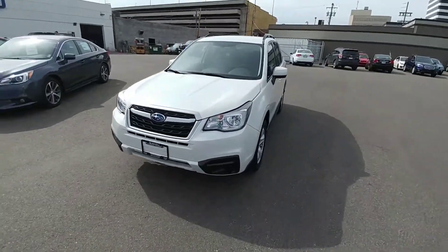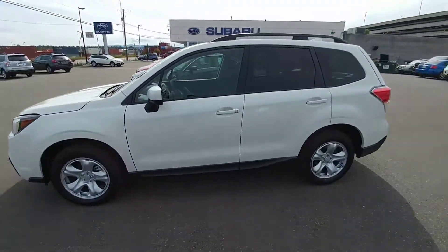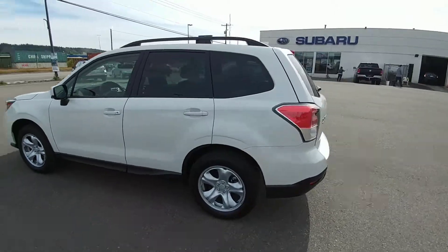Hey everyone, Tyson Romelk from Subaru Prince George here. This is our 2018 2.5 Forester — the entry-level Forester. Awesome vehicle, looks amazing in the pearl white.